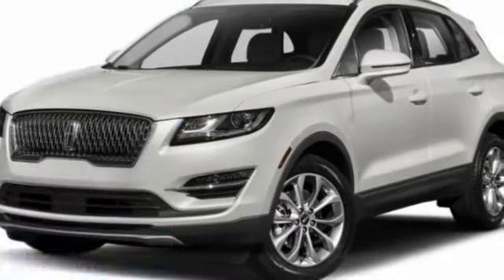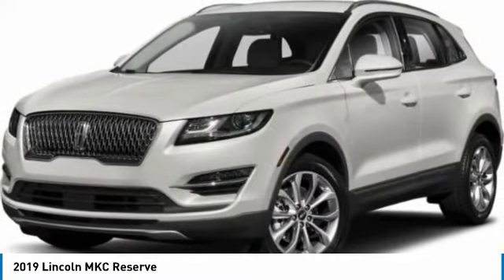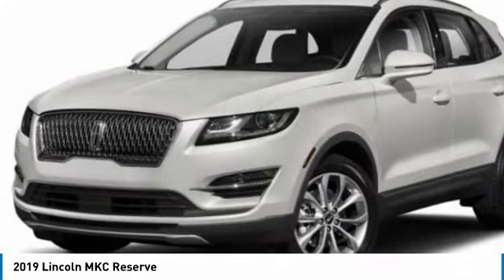Make a great choice today with the 2019 MKC. The Lincoln MKC is a stylish and nimble handling luxury crossover vehicle.